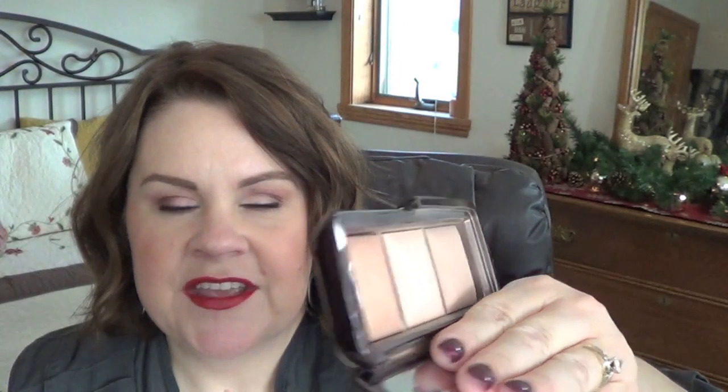The next thing was the Hourglass Ambient Lighting Palette and I still love this — I still use it, particularly when I travel. It has Dim Light, which I can use as a setting powder that adds a little coverage and glow. The bronzer adds a little bronze without being too much, and there's a beautiful highlight. There's a dip in the Dim Light for sure and a little in the bronzer. Absolutely still a favorite.